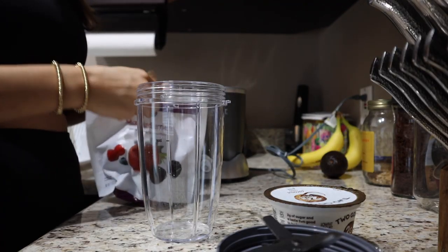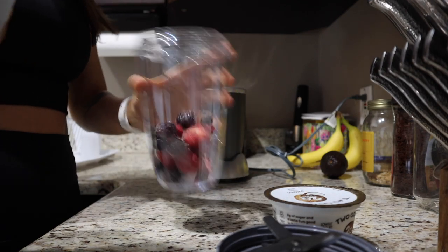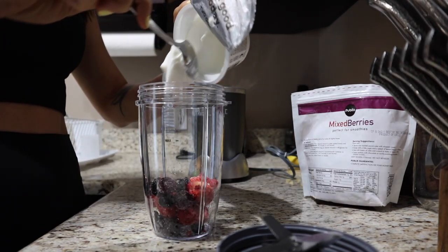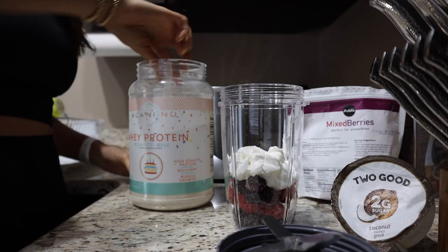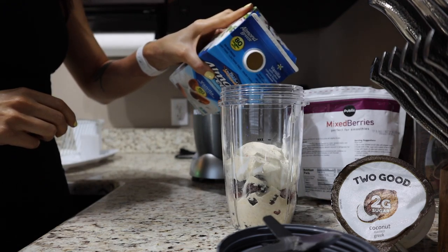Just finished my Pilates workout and that was pretty good — I'm really glad I did that. Something I've been doing the last two Sundays is either yoga or Pilates instead of a traditional workout. It's still getting your body moving but it's not as intense and I just feel good. Now I'm going to make a protein smoothie for breakfast. I'm making a berry protein smoothie — just these frozen mixed berries, a coconut Greek yogurt from Two Good, a scoop of my Alani Nu confetti cake protein powder, and some vanilla almond milk.